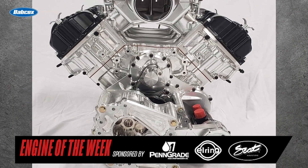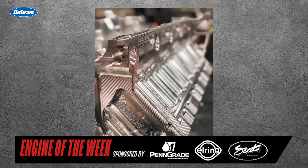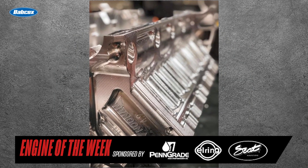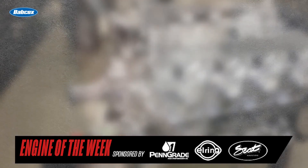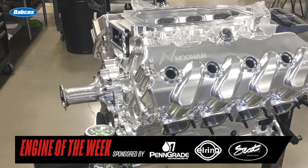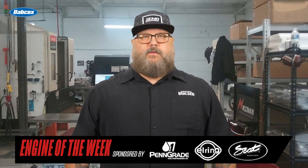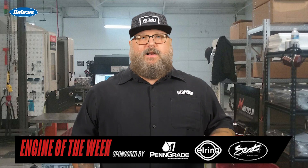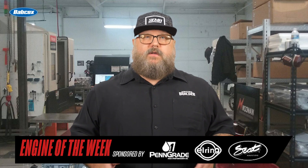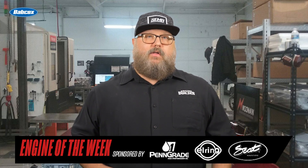The 4.9 Billet Hemi Engine, called the Big Dog, starts out as a rectangular forged block of 6061 aluminum. After 46 hours of machining time, the block weighs around 125 pounds complete. The block, heads, manifold, and valve covers are all manufactured out of billet in-house. Other internals for the Big Dog Engine include a billet crankshaft, CP pistons, billet connecting rods, Total Seal rings, Trend wrist pins, Clevite coated bearings, and a custom billet camshaft.